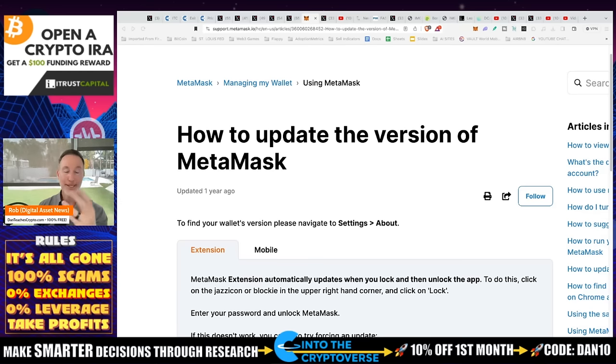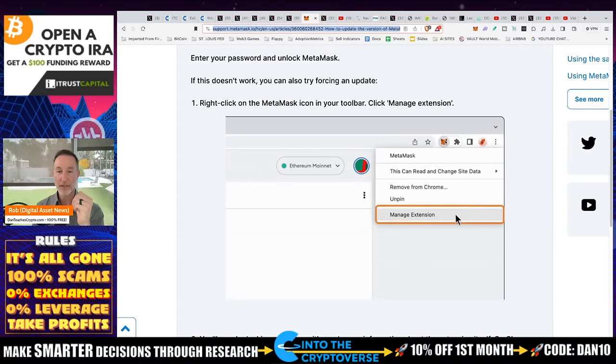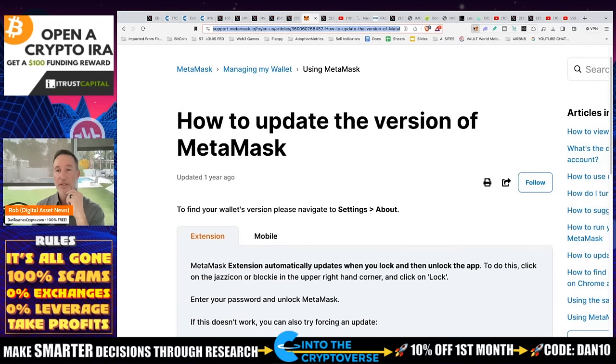There was a tweet from MetaMask that was deleted saying this isn't just a Ledger issue — it's also a MetaMask issue and any wallet that's available. It said: do you really need to update to the latest version? I did update. If you need to update your MetaMask, it's not automatic — you have to do it manually. Go into MetaMask, right-click, click on Manage Extension, turn on Developer Mode, then click Update. Version 11.7.0 is the latest MetaMask version. You might want to update it.